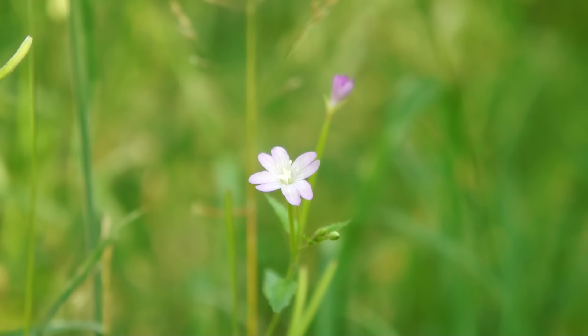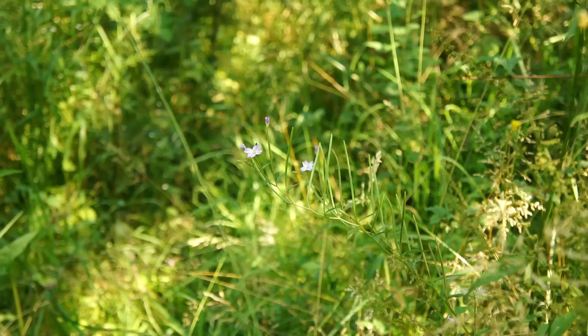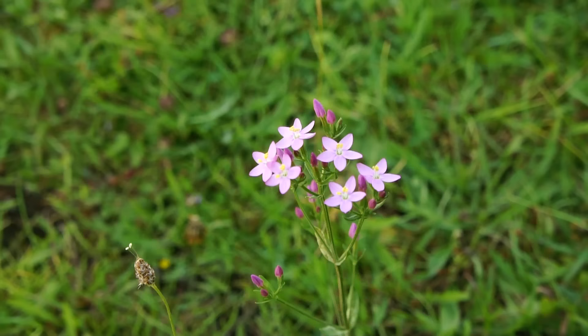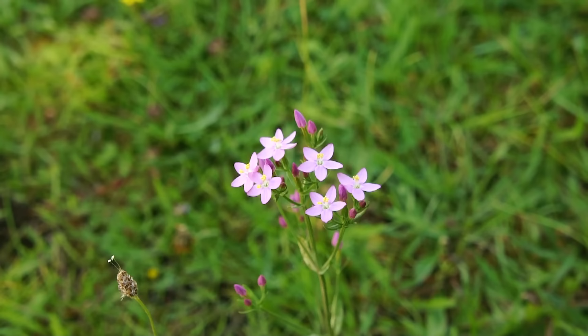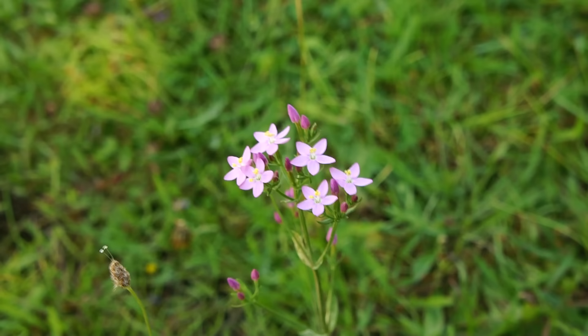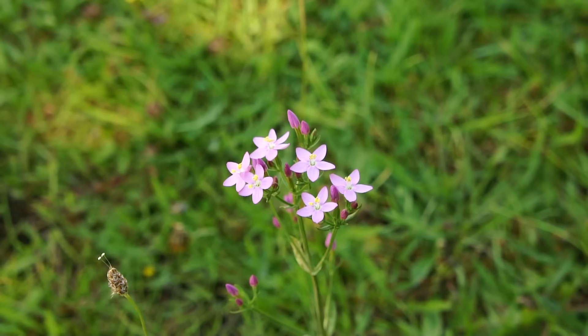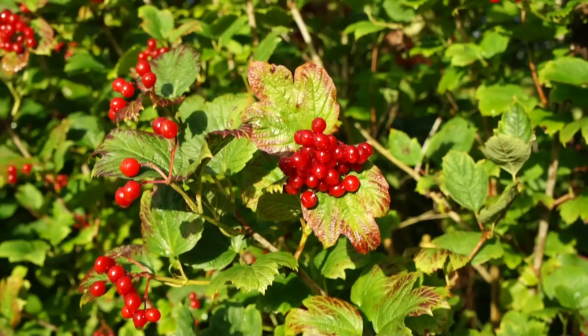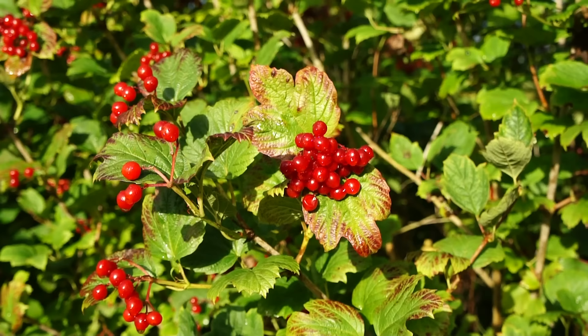First up: broadleaf willowherb, Epilobium montanum - found typically in shady patches off the side of the trail, distinctive due to notched petals. It is a relative of rosebay willowherb, aka fireweed, and is indeed edible although slightly bitter. Next: common centaury - quite an aesthetic arrangement of plump pink petals from a single solitary stalk. One of its names is bitterwort, which gives an indication of its taste - not recommended. There is an old Celtic myth that stumbling across centaury flowers brings good luck.